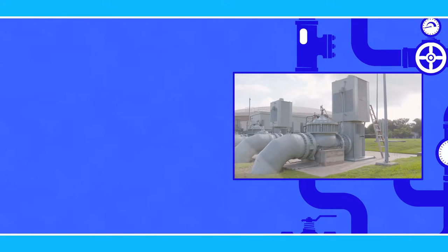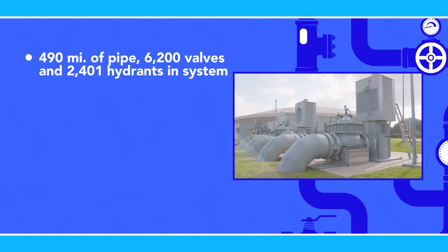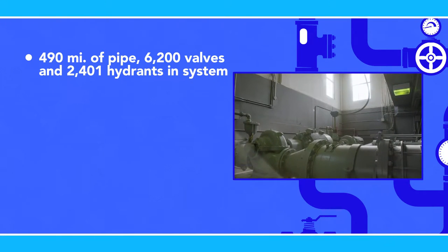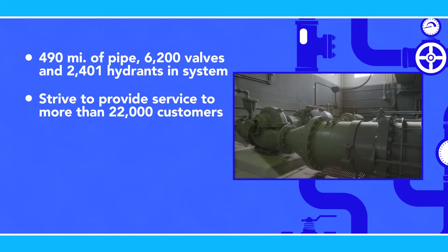Once the water is pumped out of the ground, cooled, and disinfected, it enters the water distribution system to be dispersed throughout the city. There are approximately 490 miles of pipe, 6,200 valves, and 2,401 fire hydrants currently in the distribution system. Through new development and capital improvement projects, these numbers are ever-changing, as we strive to provide the best possible service to more than 22,000 customers.